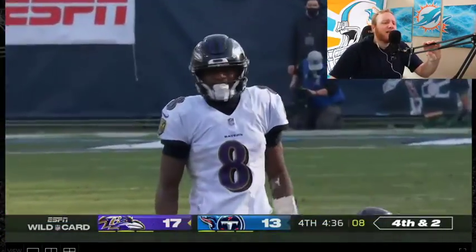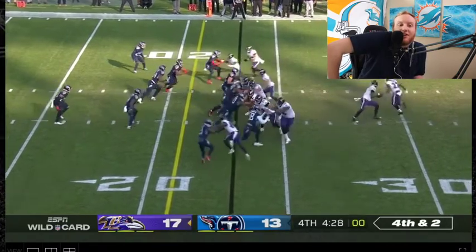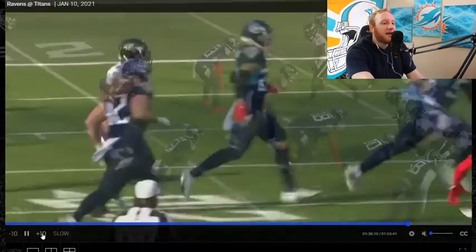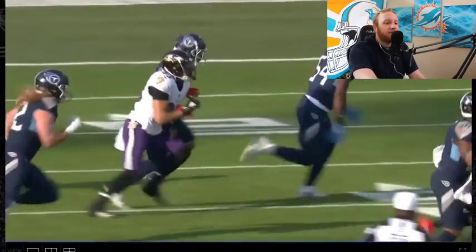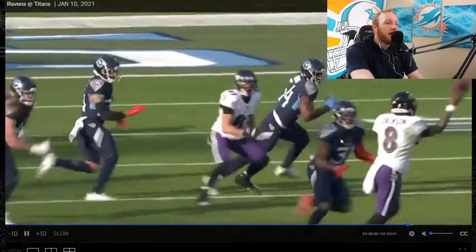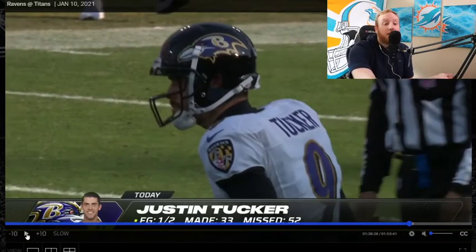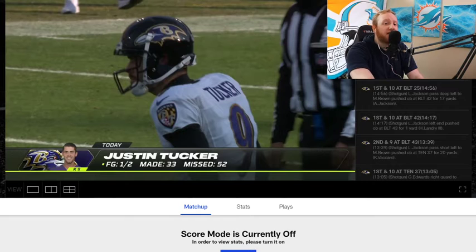Ravens going for it here on fourth and two — ballsy. I think the Titans should have done it; the Ravens are doing it. They do it — J.K. Dobbins picks it up. But there's a flag on the play: pass interference on Willie Sneed for the screen pick. Titans getting bailed out. The game probably should have been over at that point — they'd probably go down and score a touchdown with a fresh set of downs near the red zone. That was a bad call. Real bad bailout by the Titans.